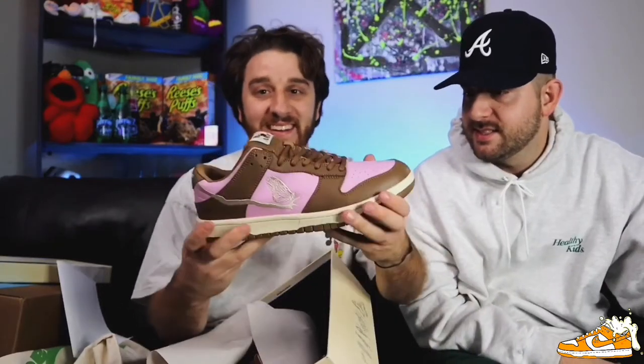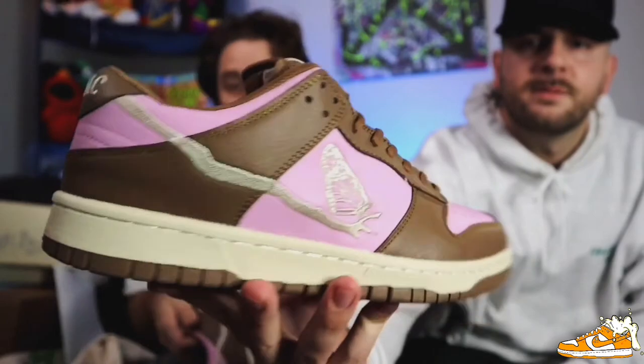Oh my goodness — look at that. Neapolitan colorway. Ice cream vibe, take note. That is insane. The details are going crazy. As y'all know, the Stussy Dunks came out a while back. AMAC decided to do his own interpretation, and obviously — out of the park execution. Literally looks like Neapolitan ice cream.